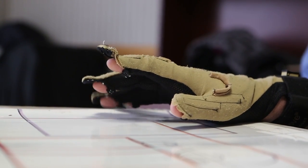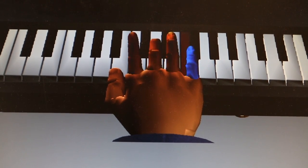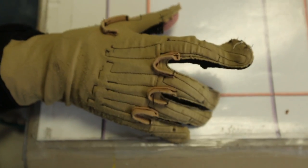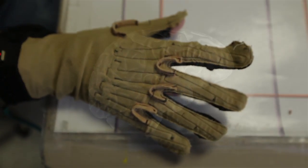We have 16 simulations available, each designed to address a specific area of hand or arm function — some involving the hand and arm working together. Generally we do six simulations in a one-hour session, 10 minutes each.